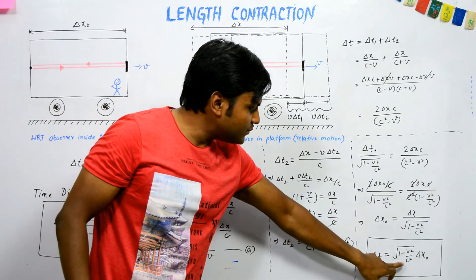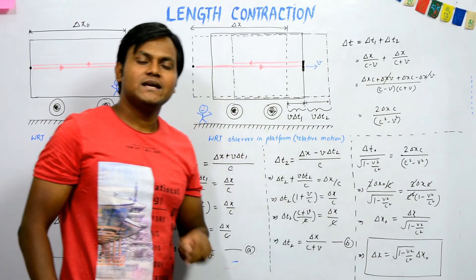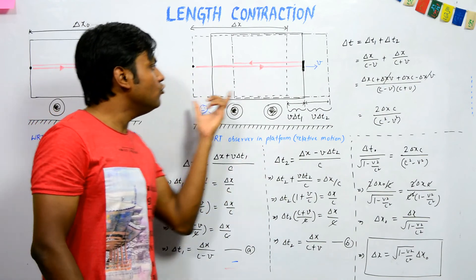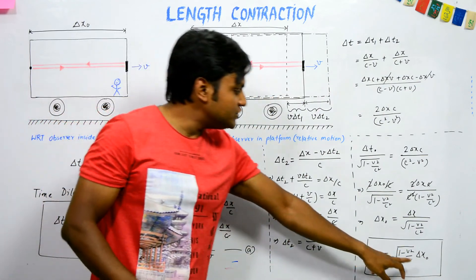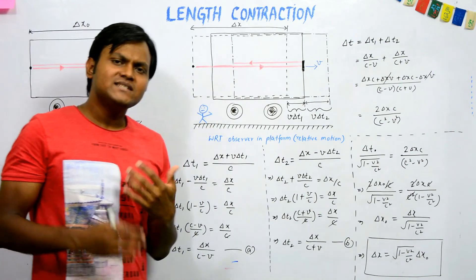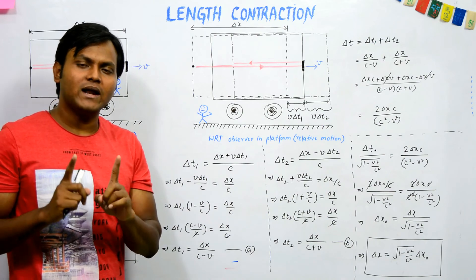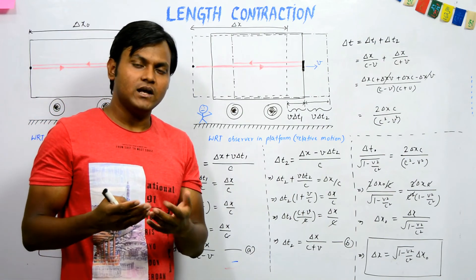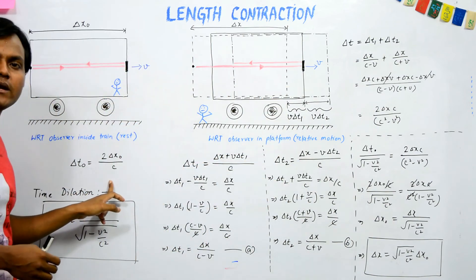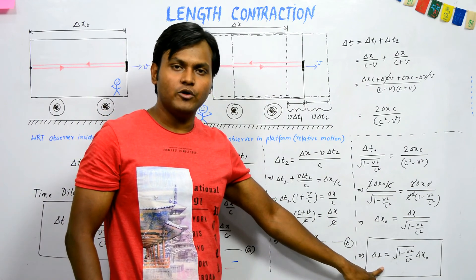Although both observers are measuring the distance between the same two points — the endpoints of the train — the distances they measure are not the same. The distance measured by the moving observer is shorter in length compared to the distance measured by the rest observer, due to the factor √(1 − v²/c²). This is known as length contraction or Lorentz contraction.